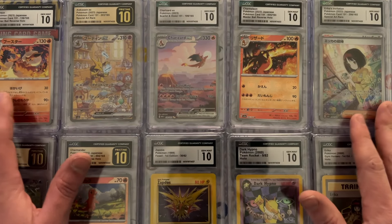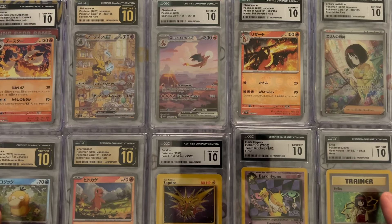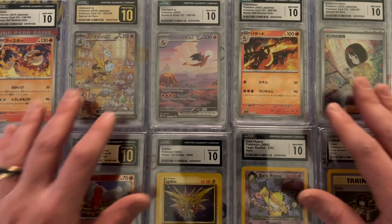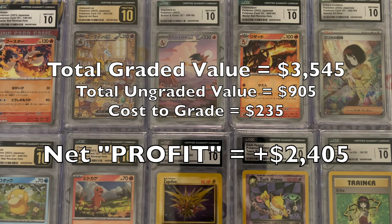Frank is not a boastful man, but on his behalf I certainly will be. I'm showing you guys all of his 10s, and doing so to show on screen the total ungraded value, the total cost of his submission, and then the total value of all the cards after they came back. So he once again profited — he's an animal — and on the screen we'll see how much he profited.